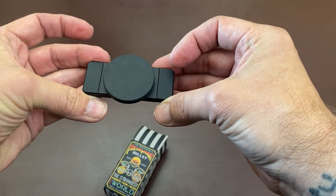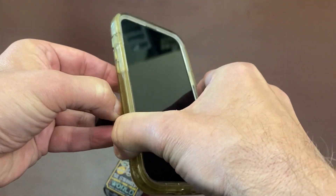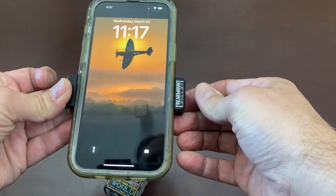This, on the other hand, has a magnet and it magnetizes to my tank, and I could just fit my phone right in there and it holds it.